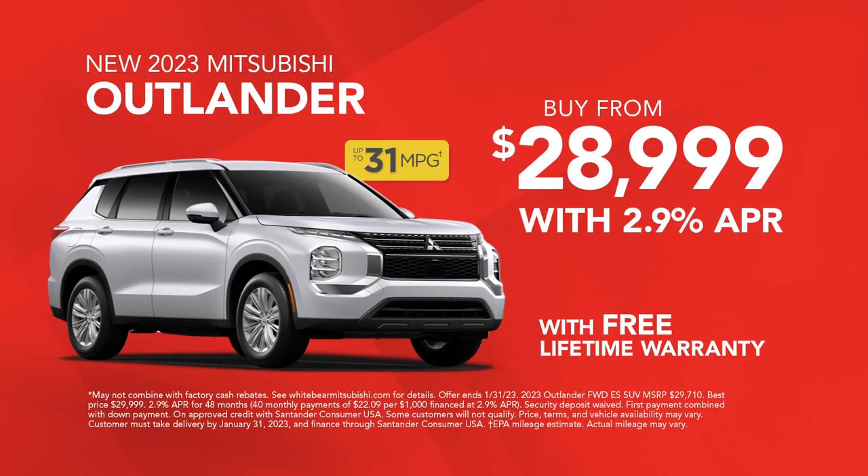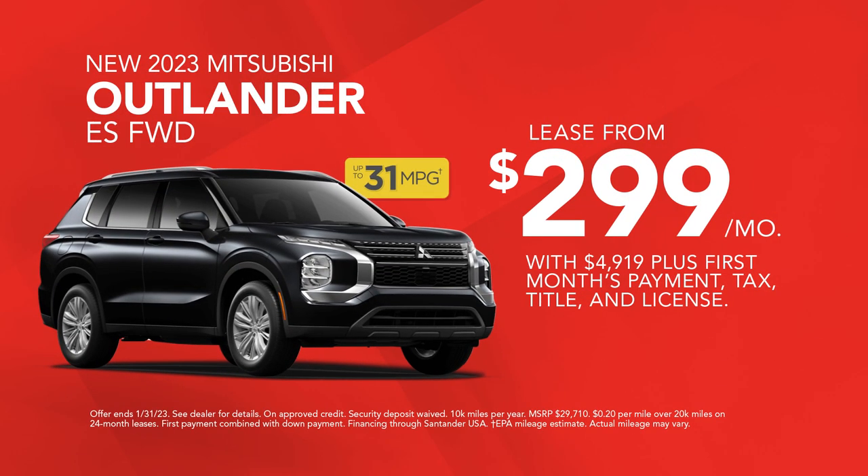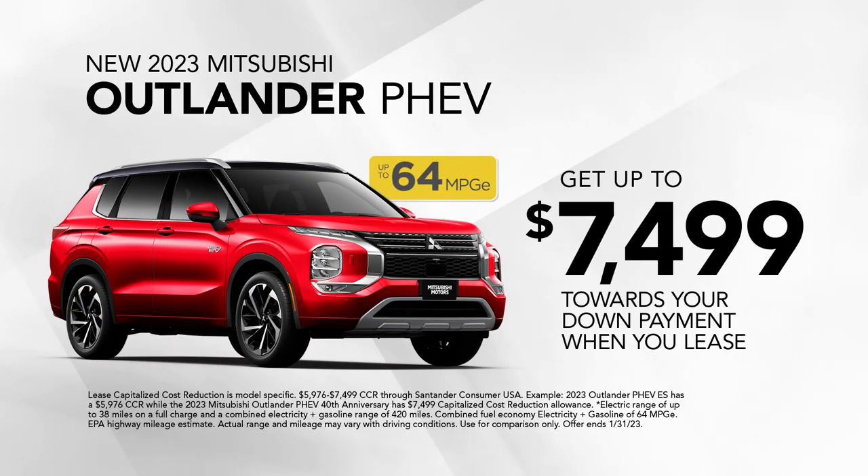Buy a '23 Outlander starting under $29,000, or lease for $299 a month, or get lease down payment assistance on a '23 Outlander plug-in hybrid.